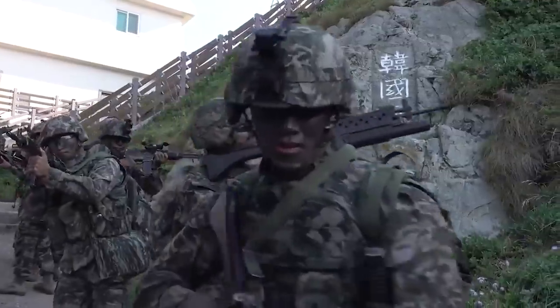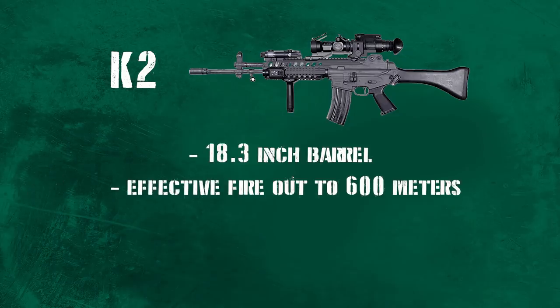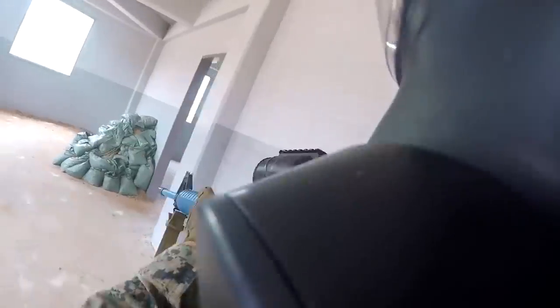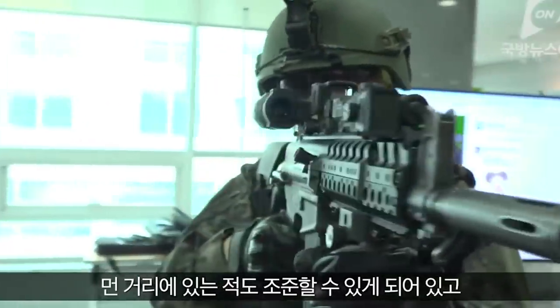The K2 weighs in at about 7.2 pounds without the magazine — let's be honest, that's the only thing grunts really care about. With an 18.3-inch barrel, it can provide effective fire out to 600 meters and a muzzle velocity of 3,000 feet per second, slightly less than the M16. South Korean marksmen can be issued bipods and an X4 PVS-11K optic for their K2s. A limited number of units get Picatinny rail types, which allow them to mount a variety of sights and night vision optics. It also has the ability to fit bayonets.